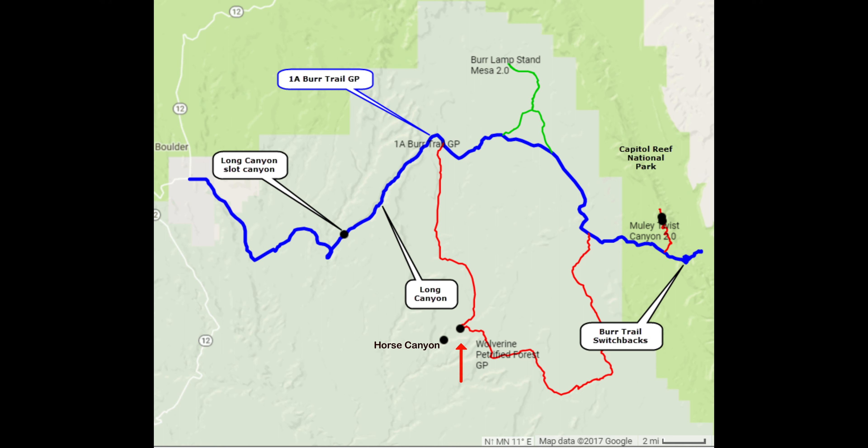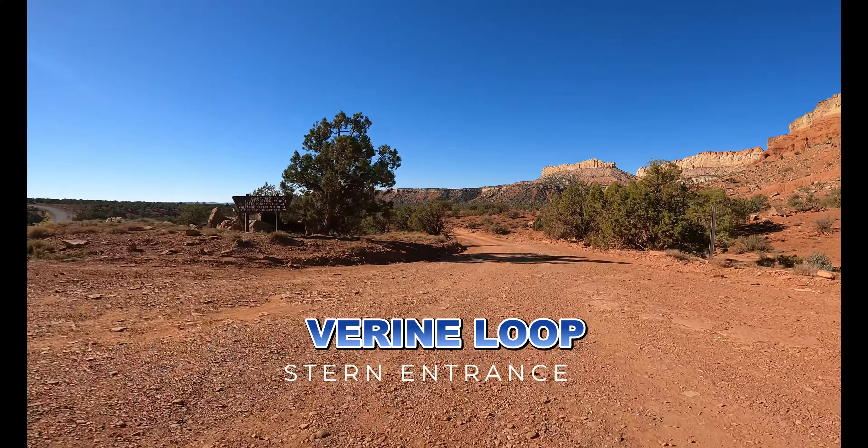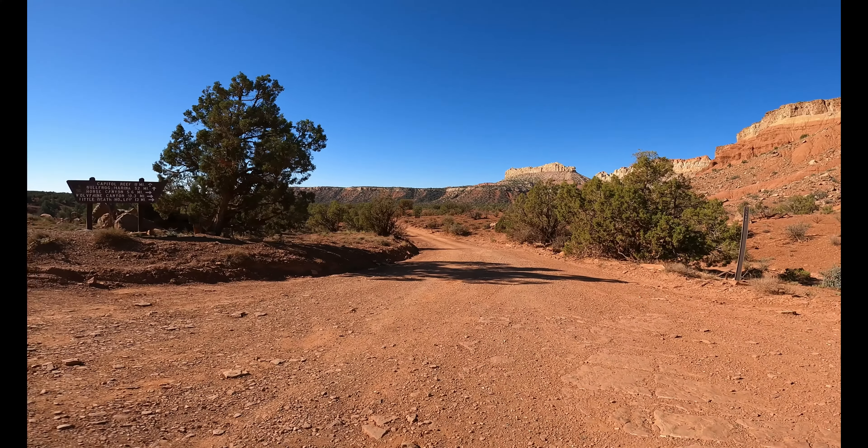Hello and welcome to another Cactus Hill Adventure. Today we're going to be going on the Wolverine Loop. As you can see from the map, it's off the Bird Trail Road. Here we are entering the western entrance of the Wolverine Loop. This loop continues around and comes out on the eastern side, about 26 miles altogether.